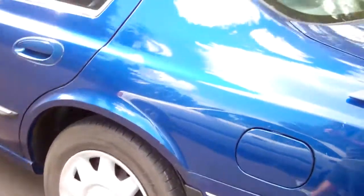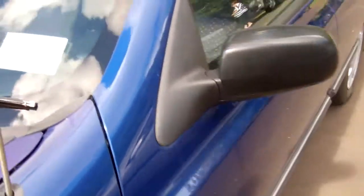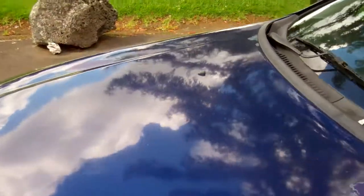Heaps of boot space in this model. Nice blue. And I'll just show you — obviously there's been a little bit of sun damage here. You can see a little bit of the clear coat is lifting off there on the bonnet.